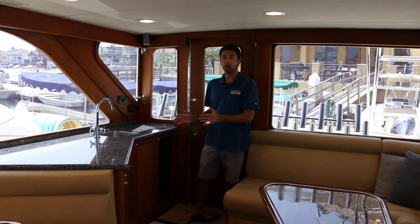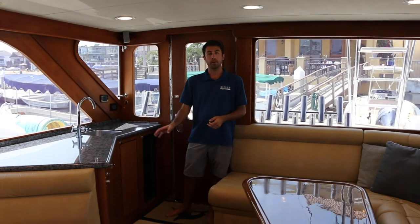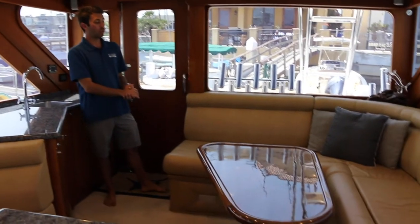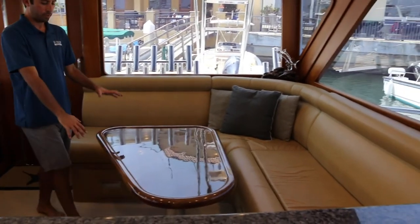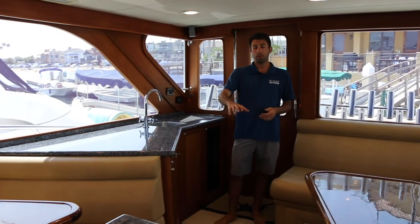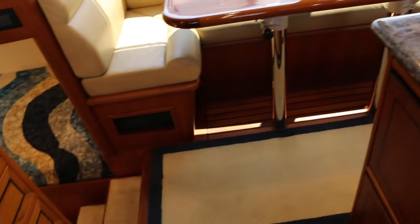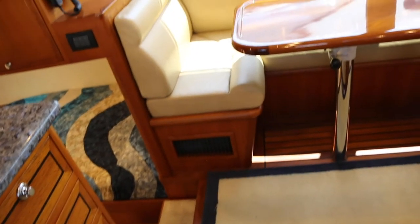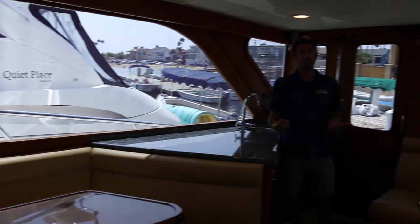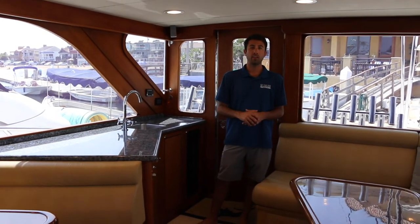In the salon, you'll find a wet bar area to starboard that includes a Uline wine cooler and a Uline ice maker dedicated for drink ice. To port, you'll find a large L-shaped seating area with an adjustable table, and there's a teak and holly sole throughout the dining area and galley — all the woodwork is teak and holly as well. The windows are extremely tinted to allow for maximum privacy so people can't see in but you can easily see out. All the interior was completely replaced during the refit in 2006.